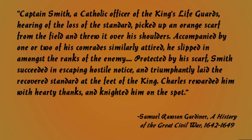"Charles rewarded him with hearty thanks, and knighted him on the spot." This suggests that because he wore the orange scarf picked up from the field, it was taken as a sign he was on the side of Parliament, and so nobody challenged him — even though he was ultimately the enemy when he returned to recover the standard.